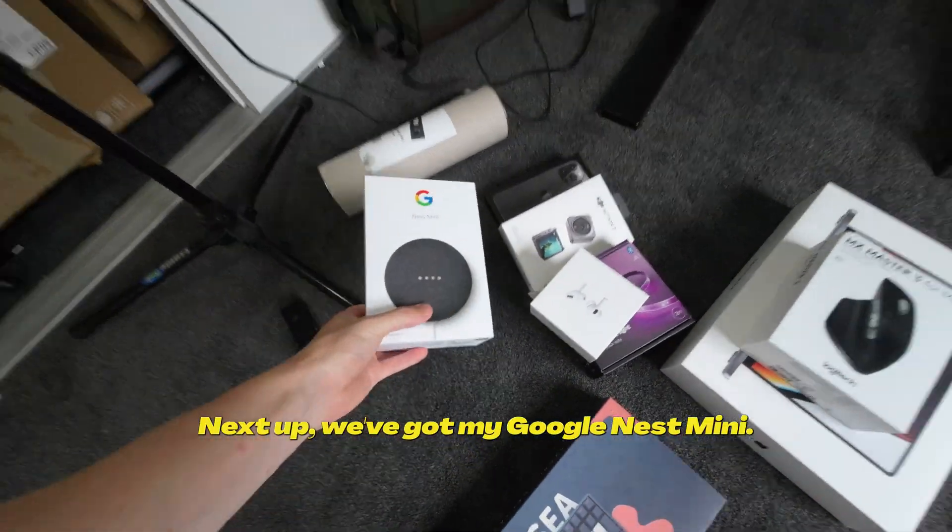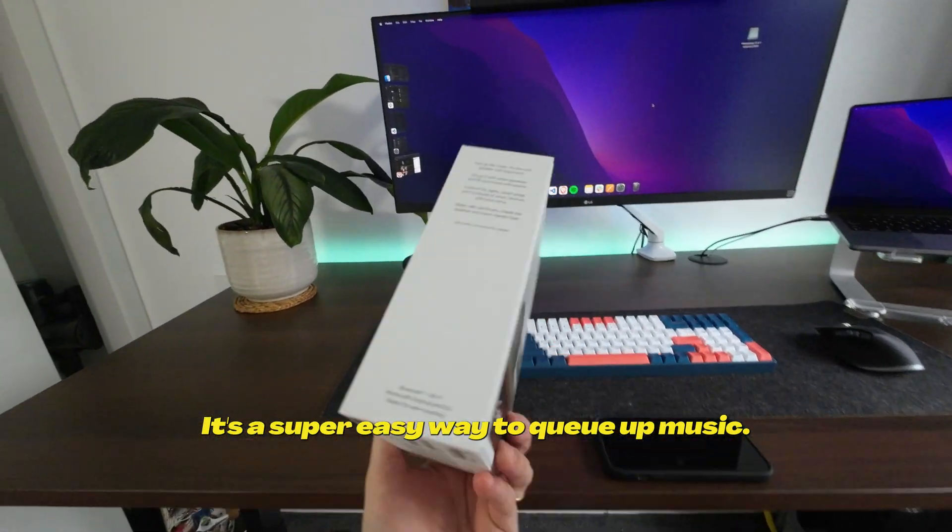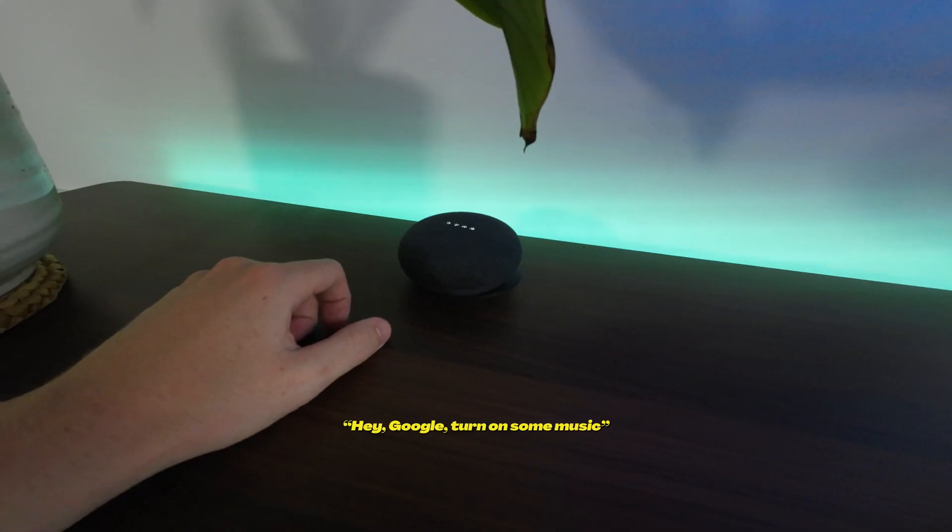Next up, we've got my Google Nest Mini. It's a super easy way to cue up music. Hey Google, turn on some music. Playing some music on Spotify.